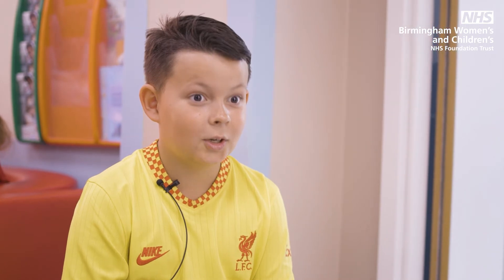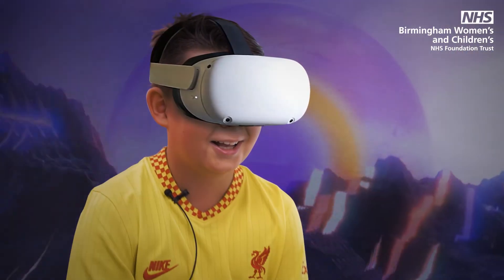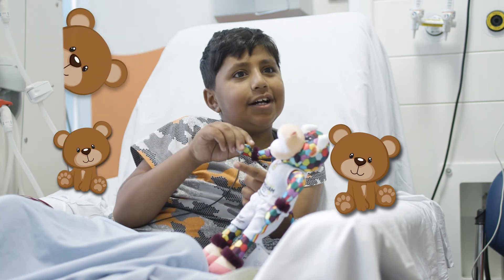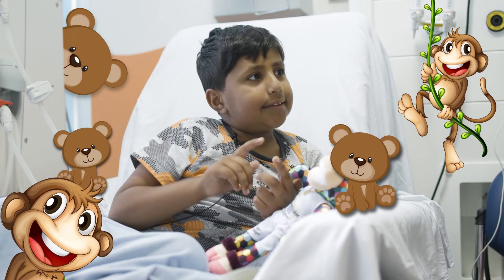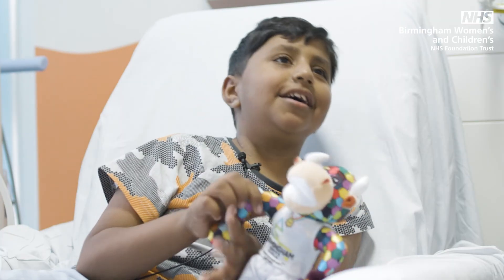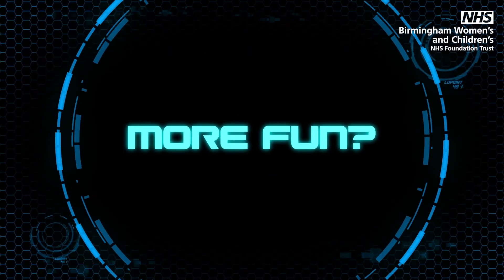Did you like virtual reality? I loved it. Teddies — a lot of teddies. A lot of monkeys maybe. A hand wash. Some bananas. I think that's it. He didn't have to wait as long.